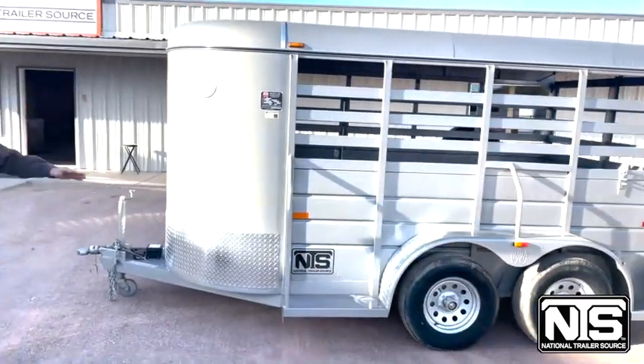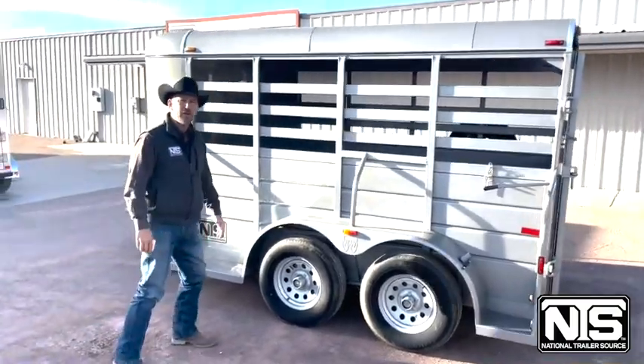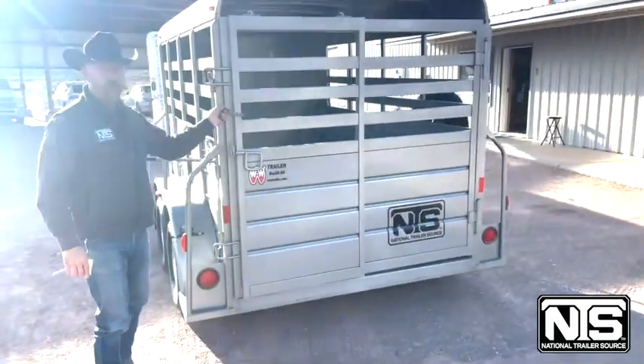You can see this one's 6 wide and 12 long. Comes with 15 inch wheels and two 3,500 pound axles underneath this trailer. It does have the slider and also the full swinging gate.